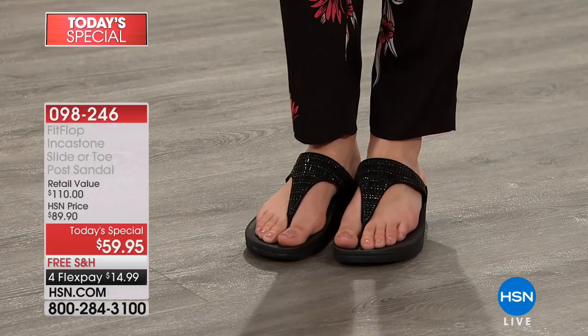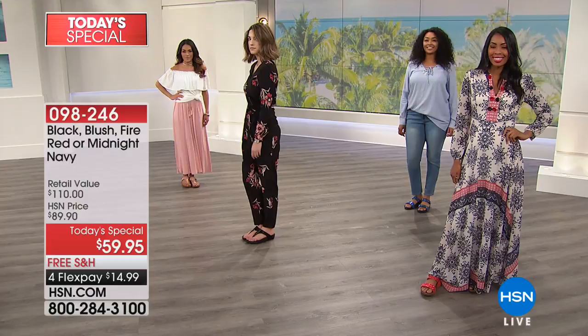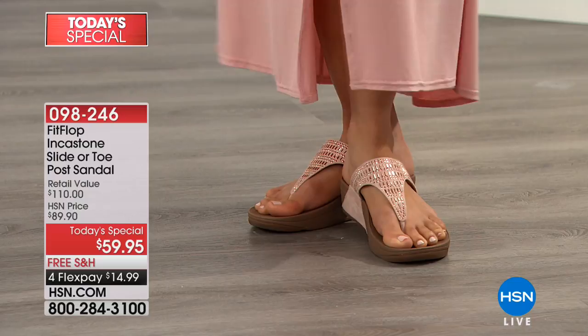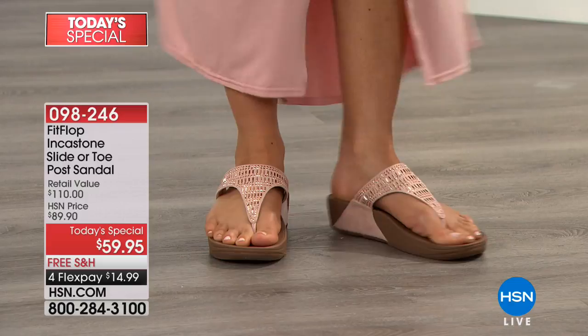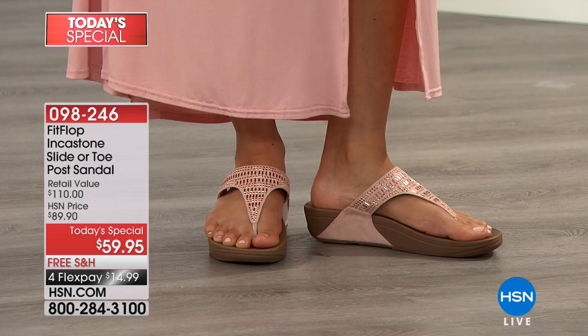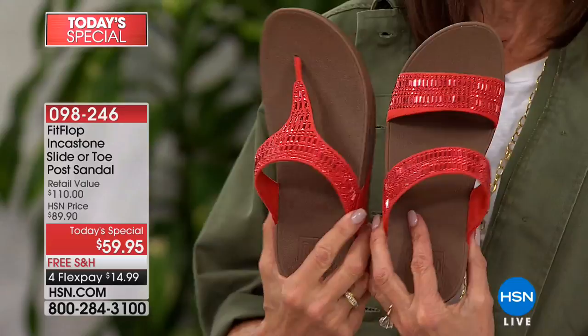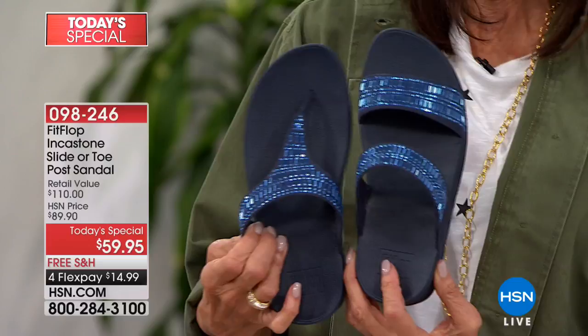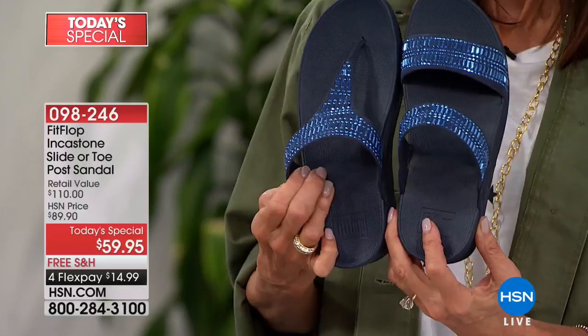The gorgeous black — that's the same one I'm wearing — is incredibly comfortable. I love the high-end detail with the beautiful set-in stones across the front. We're also showing the blush, though we only have a handful left in the blush toe post; the slide is already completely sold out in blush. We then have a gorgeous fire red, and finally the stunning midnight blue. All you do is choose your color — free shipping and handling, four FlexPay, five on the HSN card.